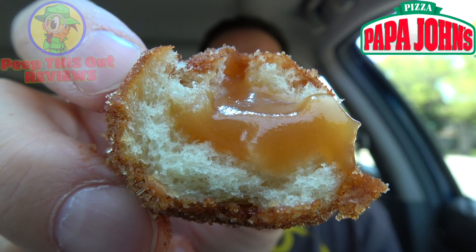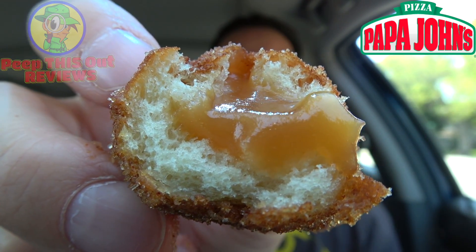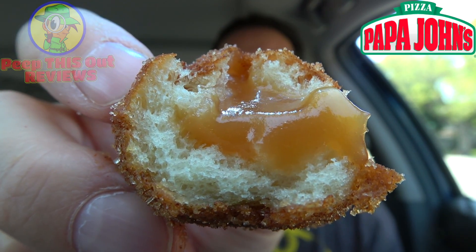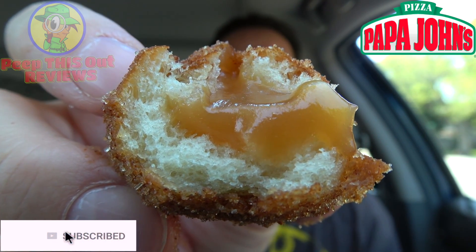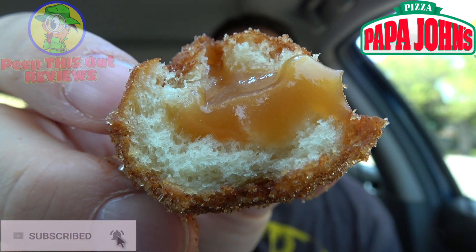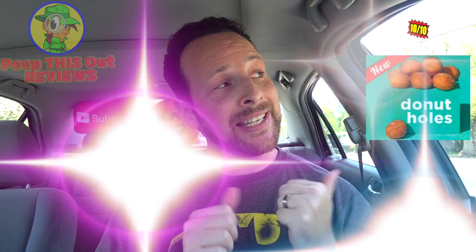One more close-up — just take a look at all that creamy goodness here. A little under 50 cents for each of these, $4.99 for a pack of 10 — well worth your time. Definitely if you're a donut hole fan or a donut fan in general, you're going to be running over to give these a shot. I can almost guarantee these are highly worth it — hands down my absolute favorite Papa John's dessert right now, a certified 10 out of 10.